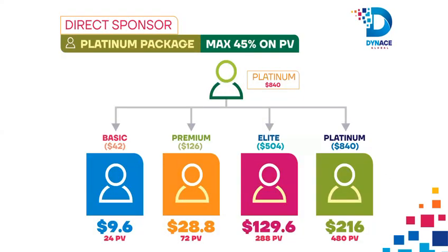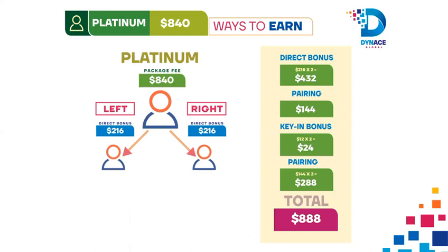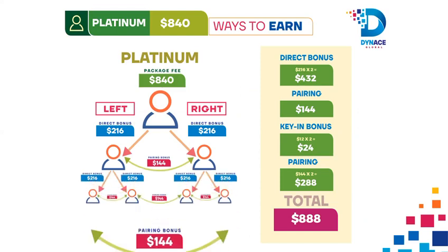Platinum Package Earning: 1. Shop the Platinum Package at $840. 2. Connect 2 people who also shop with the Platinum Package and earn $216 each from both left and right as direct sponsor. 3. Earn a Pairing Bonus of $144.